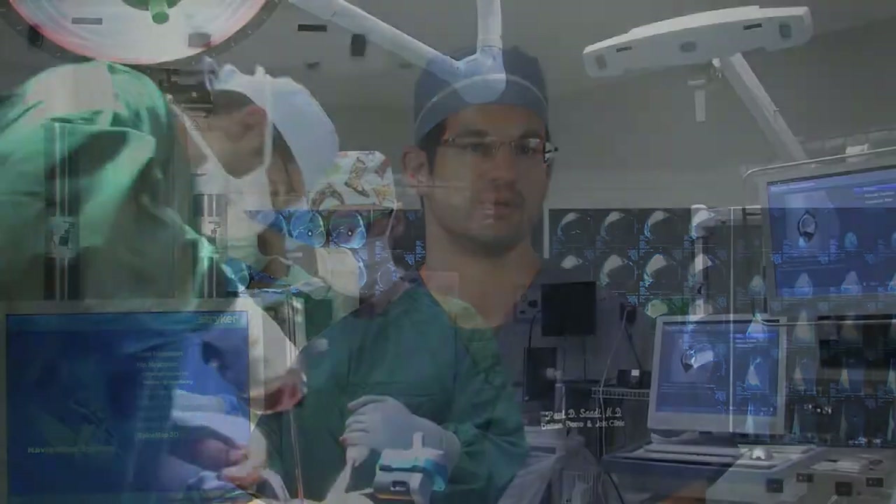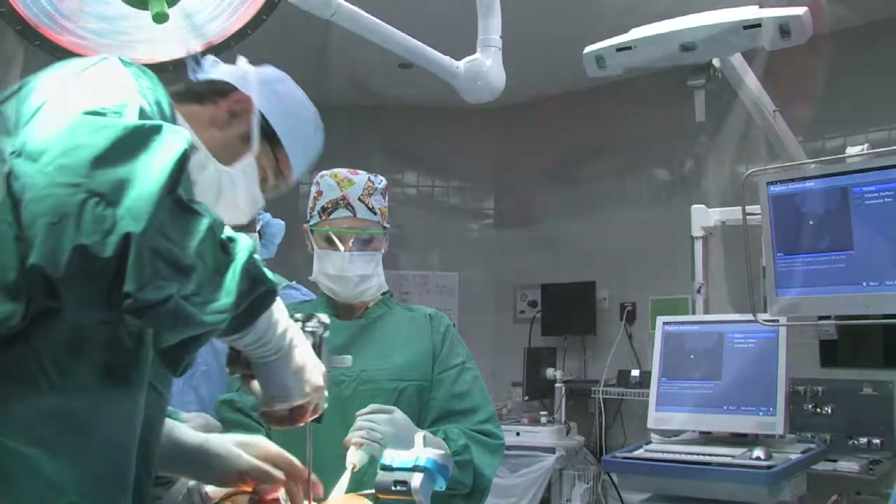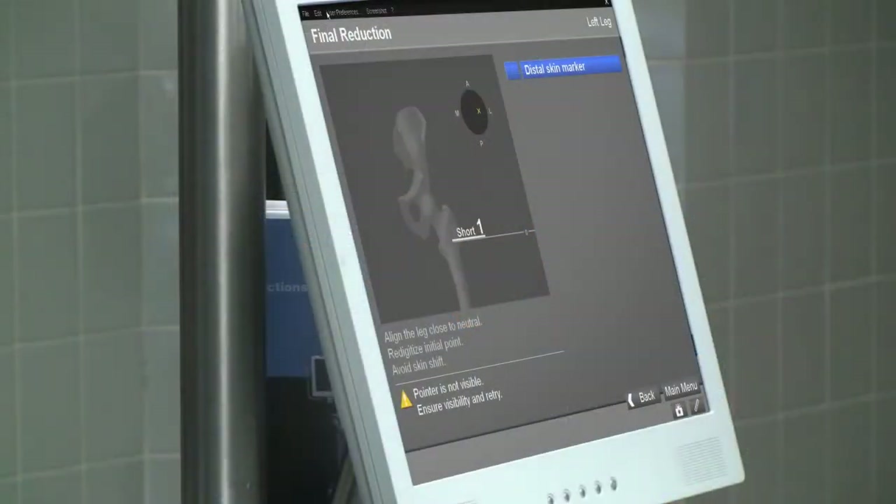In hip replacements, navigation is very helpful to cut down on two of the most common issues that patients have with the replacement: the possibility of dislocation, and leg length discrepancy between the operative leg and the non-operative leg.